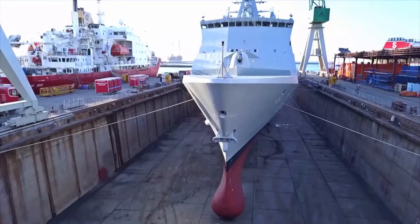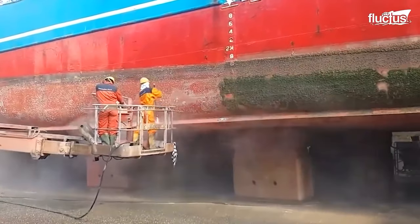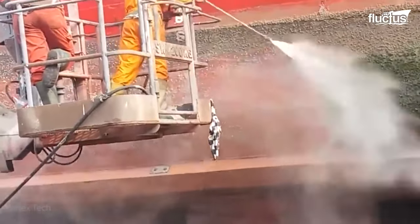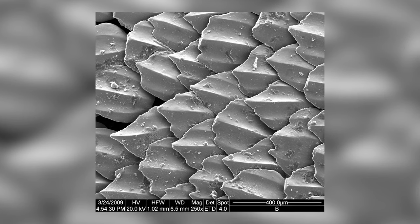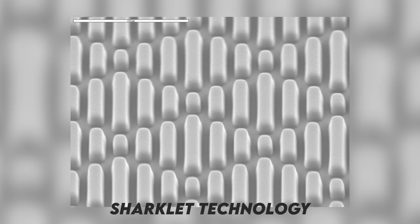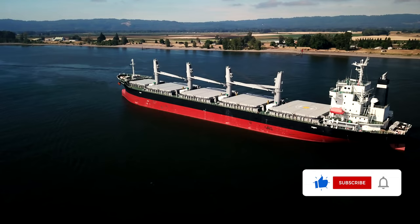The first of the biomimicry startups we'll talk about is Sharklet. In 2002, the US Navy commissioned research to find ways of preventing algae and sea life from clinging to the hulls of submarines and ships. One of the scientists, Dr Anthony Brennan, asked himself which slow moving fish don't have sea life clinging to them. The only one he could think of was the shark, so he looked at shark skin under an electron microscope and found this unique diamond pattern made by tiny riblets. He tested this pattern on ships and found it worked extremely well at preventing algae growth.